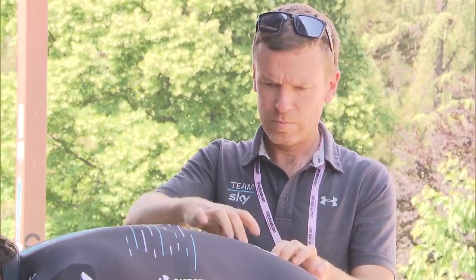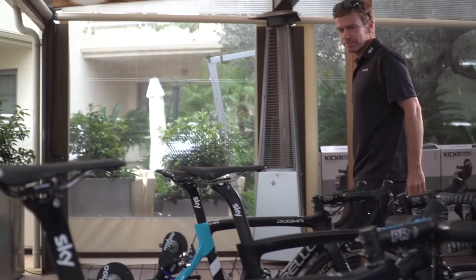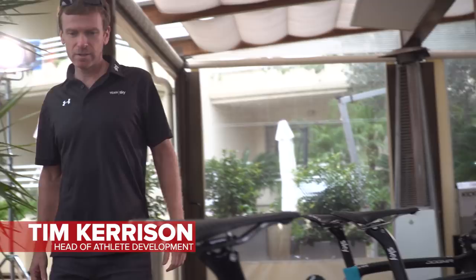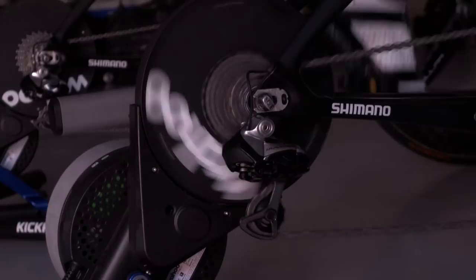First up, we spoke to Tim Kerrison to ask how important home trainers are to Team Sky's training strategy. Power trainers are really important to all professional cyclists. At this time of year in winter, when the weather's a bit unpredictable, the guys do quite a lot of work on the Kickr to replace what they're not able to do on the road. What about warming up and warming down, because that's where Team Sky has been a bit of a trailblazer in the pro scene for the last few seasons?